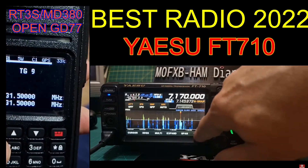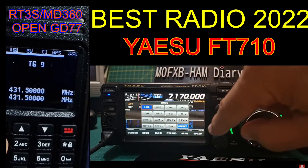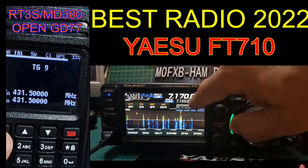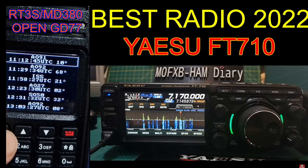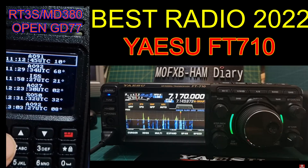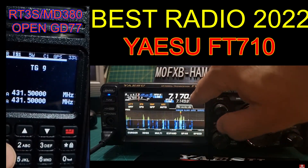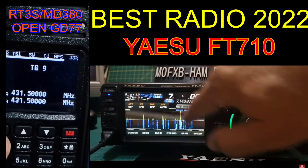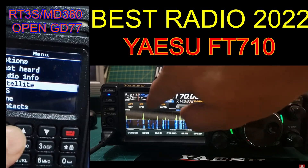The other one is the Yaesu FT710. I did lots of videos on this before it came out. Yaesu have actually got quite a few radios in the works — you wait and see, 2023 you're going to see some interesting Yaesu radios, as you will for Icom and Kenwood as well. But let's focus now on the Yaesu FT710.